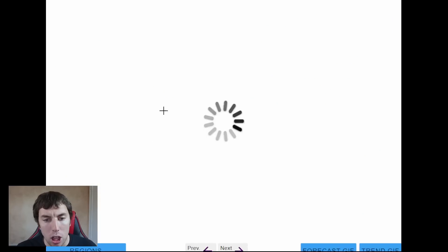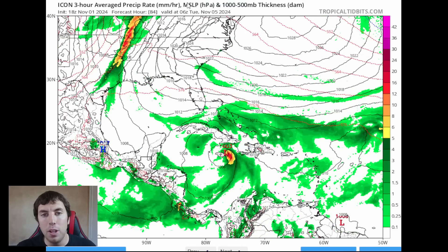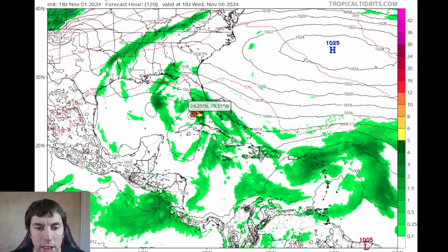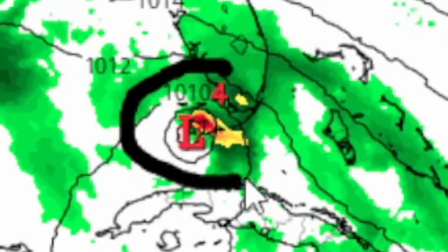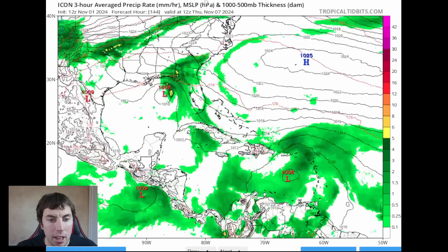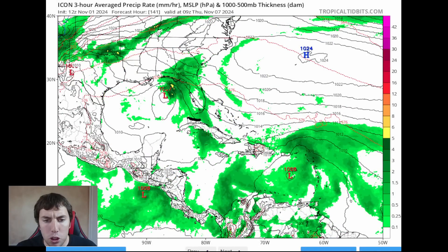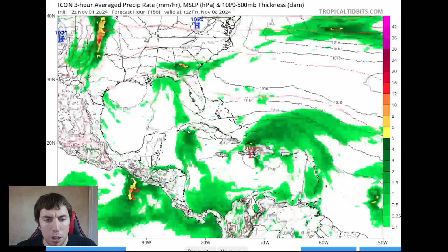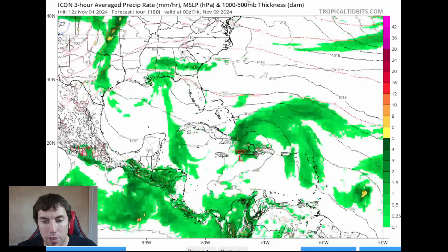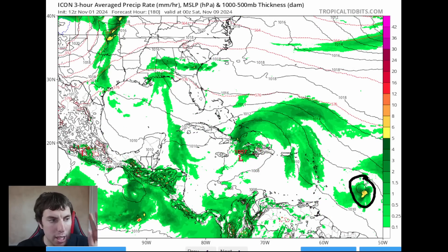Now let's look at the ICON model. It shows moderate to heavy rainfall over Jamaica as a risk for Monday into Tuesday. Then in a five-day forecast, the system gets into the far southeastern Gulf of Mexico and might become a compact tropical depression or storm. The 12Z run has it a little further west, similar to the Canadian — moving northwest very close to the Florida coast, bringing heavy rainfall and breezy enhanced trade winds. The system does not develop very well due to wind shear and drier air. There's another system behind that one to monitor, and potentially another one long thereafter.